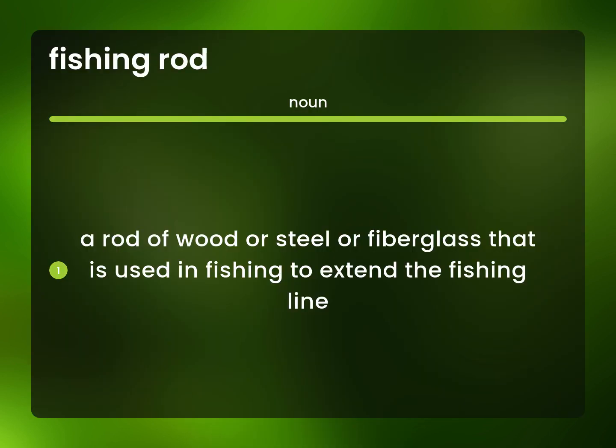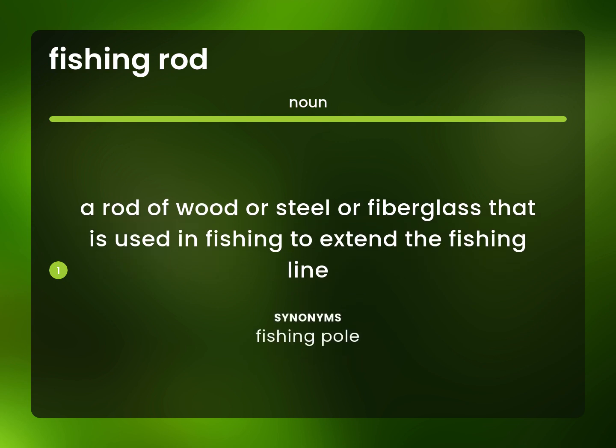A rod of wood or steel or fiberglass that is used in fishing to extend the fishing line. Fishing Pole.